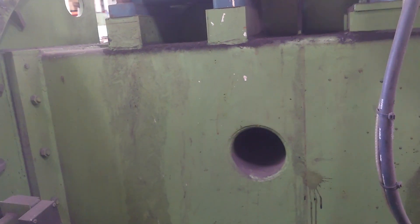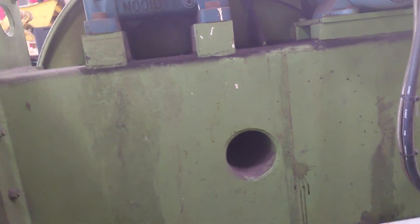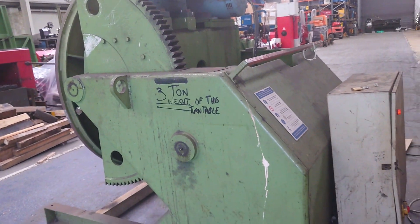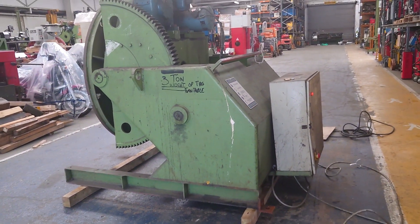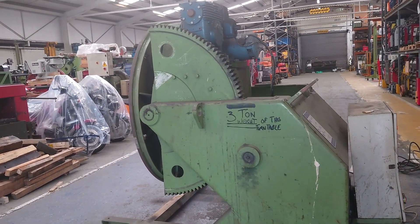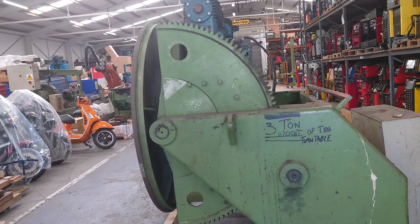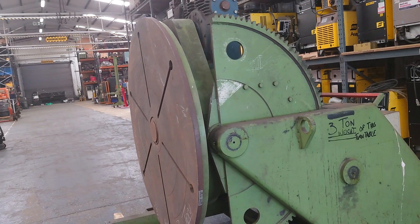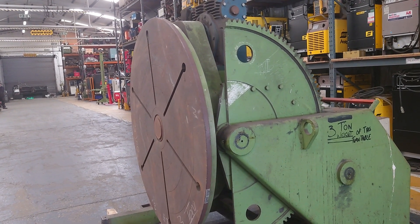The machine has just arrived. This will be fully serviced or refurbished to order, or can be sold in the as-is condition.